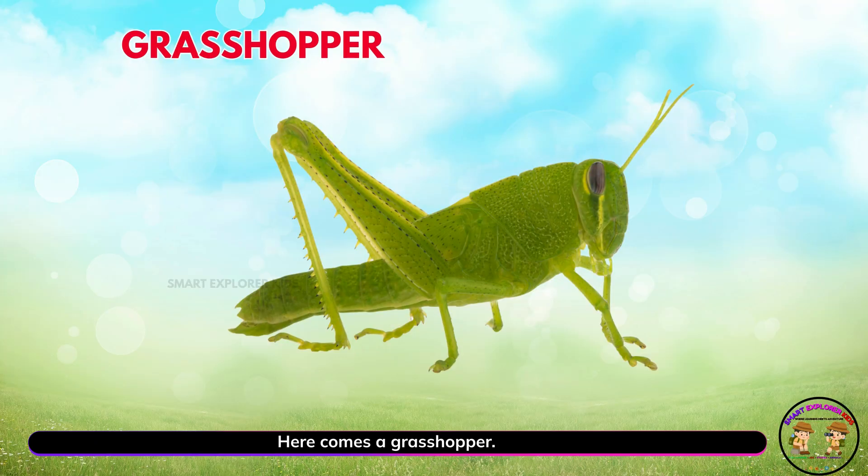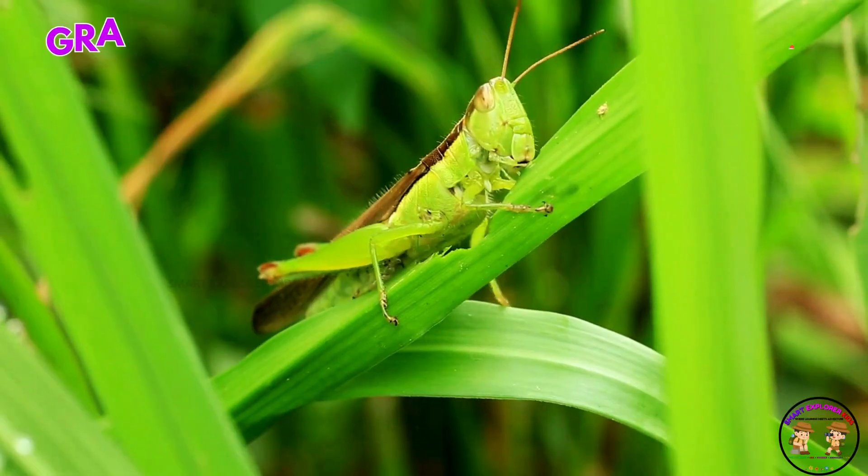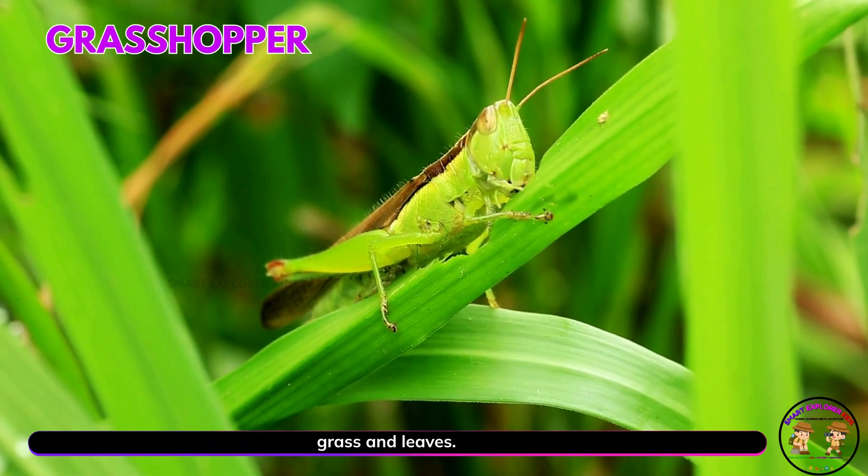Here comes a grasshopper. Yay! Grasshoppers hop high with strong back legs. They munch on grass and leaves.